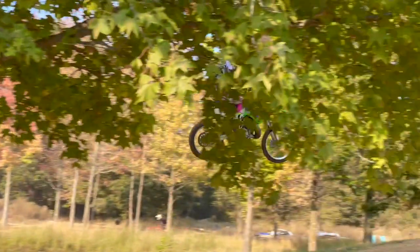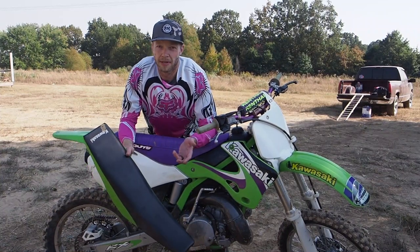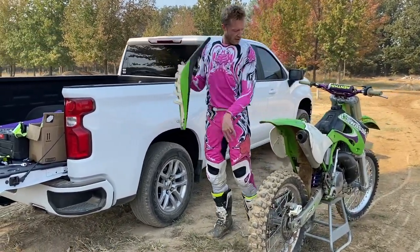I didn't notice anything weird or unusual when I was riding the bike because it just felt natural. I probably did about 10 laps on the gripper seat and it felt great. Then I came back into the pits and switched out for the stock seat.